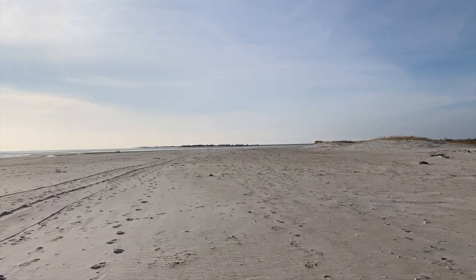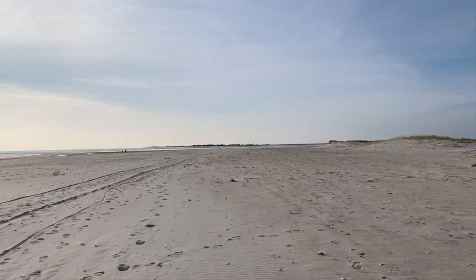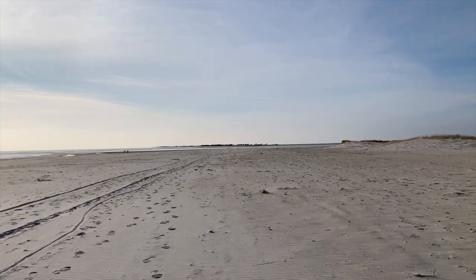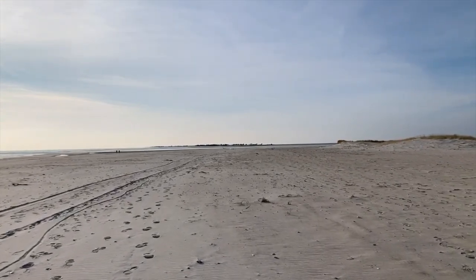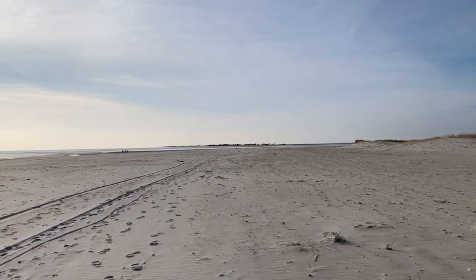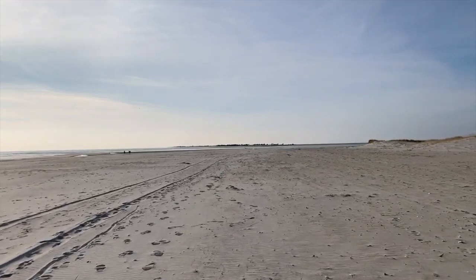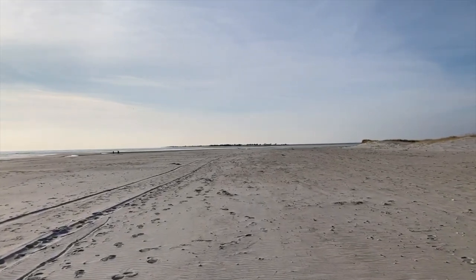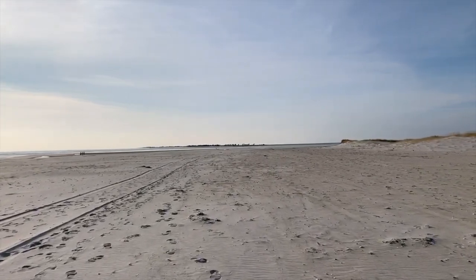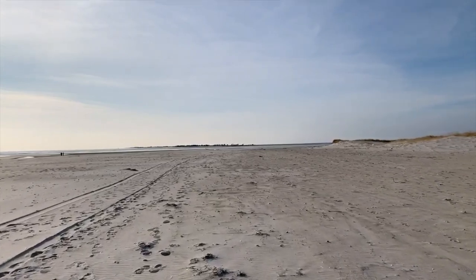Here we are walking westward on Fire Island — another couple hundred yards and we'll be at the breach itself. It's been a while since I've been down here to this breach. I think it was early 2019. So we'll see how it's been filling in over the last year.